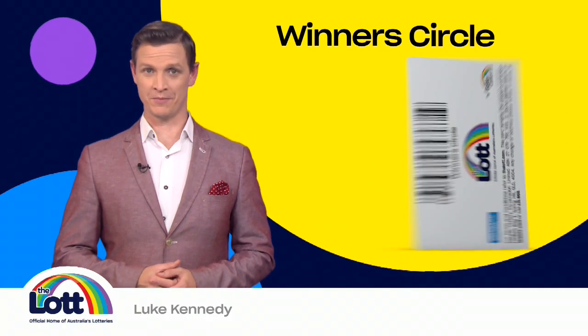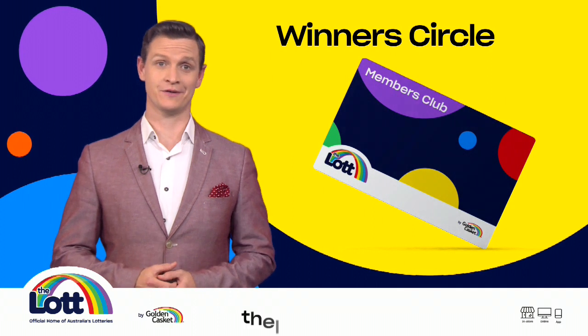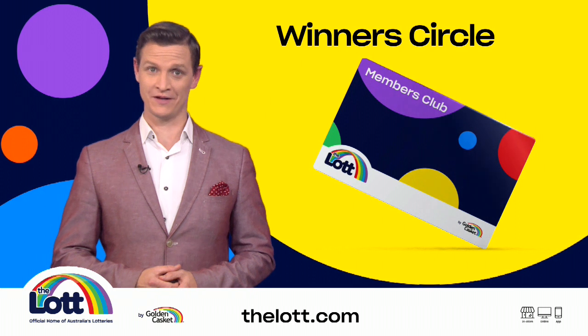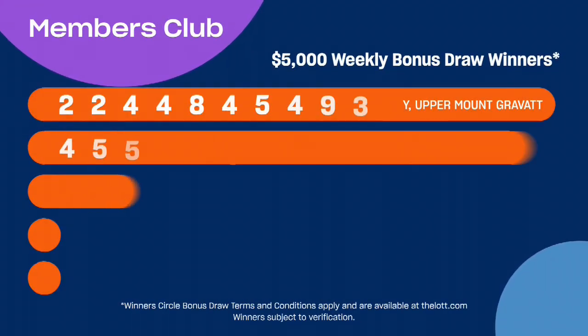Hi, Luke Kennedy here and welcome to another Winners Circle bonus draw. When you use your Members Club card to buy your lottery entry either in-store or online with a linked card, you'll receive one entry into the weekly bonus draw for every dollar you spend. See thelot.com for full details.